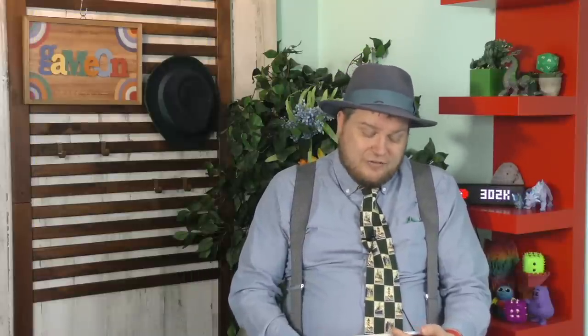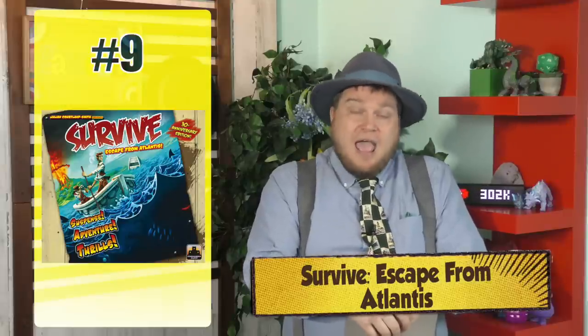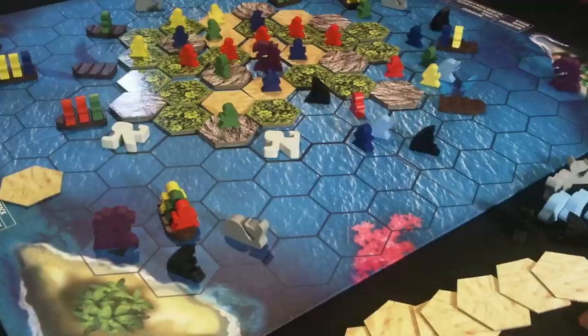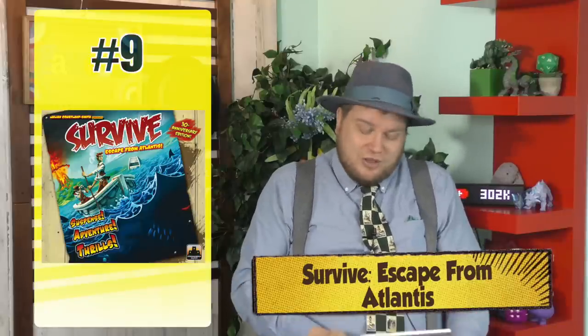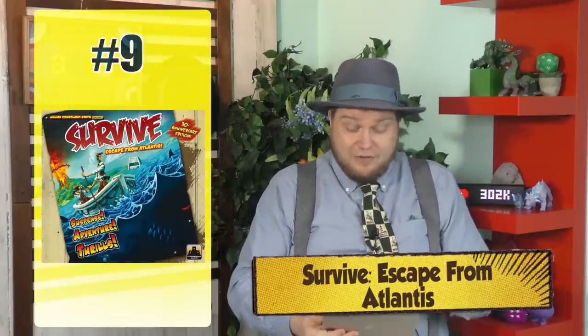Number 9 is Survive Escape from Atlantis. This was one of their first reprints, and this one has done very well for the company. As Atlantis is sinking, you all have people jumping off and getting on boats, trying to get to safety while using whales and sharks and sea monsters to attack other people. Visually it's very striking. It's a family-like game, but it's also the kind of game that's mean towards other people. Since everyone's being mean to each other the entire game, it's less of a problem. A lot of fun.